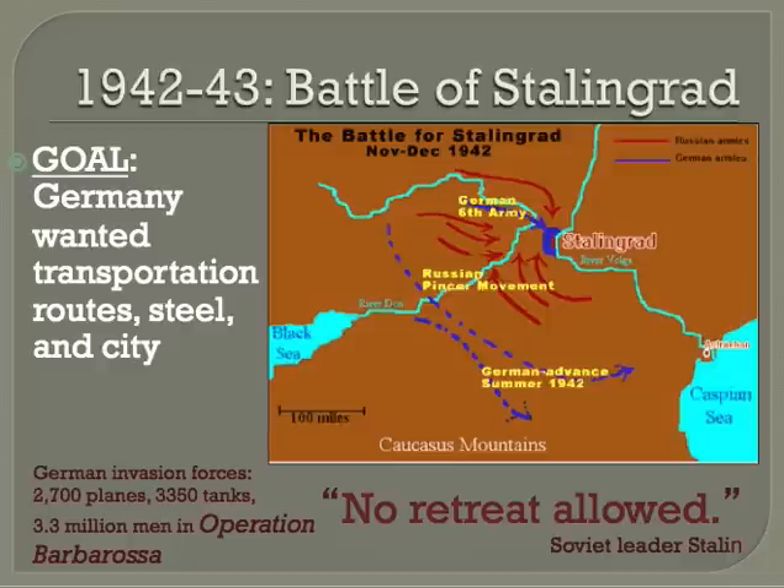Next, the Battle of Stalingrad. We haven't talked much about what was happening with the Soviet Union, but that was another front where Allied soldiers were fighting. Hitler especially hated the Soviet Union and Stalin because of communism and the many Jews that lived in the Soviet Union. He ordered an attack on Stalingrad, which was also a major transport hub with important factories and steelworks — it seemed to him to be the perfect city to attack.